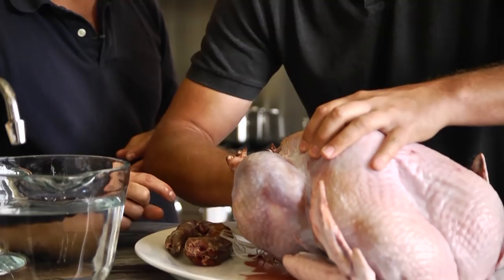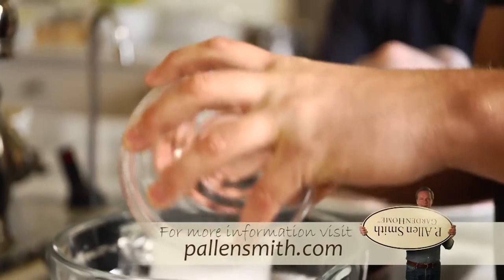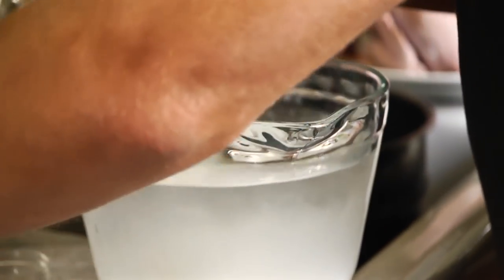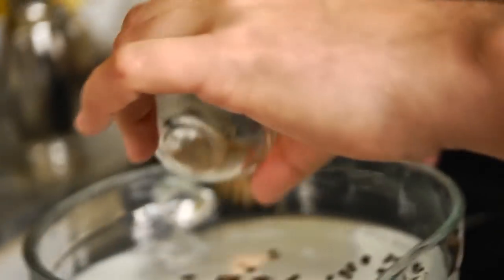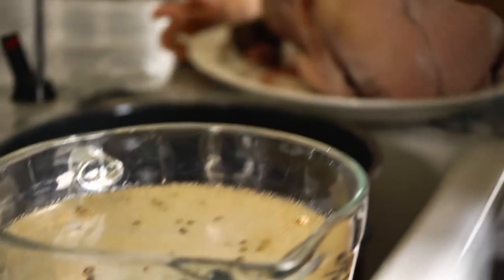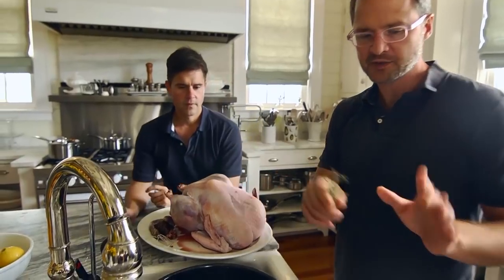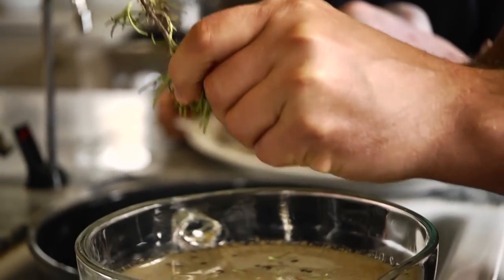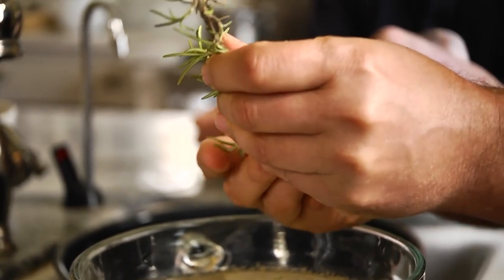The key to keeping a heritage breed turkey or any poultry moist is to brine it first. Brining can help soften everything up. This is a simple one — we're just going to do coarse salt and sugar. A brine is basically a liquid and a salt; anything else you add just gives a little extra flavor. We usually brine our birds with water, salt, sometimes a little wine, sometimes a little apple cider, and then any host of spices or herbs you'd use in poultry cooking. Grab some rosemary — you can pretty much use anything. Sage. The main thing you need to get in there is salt.